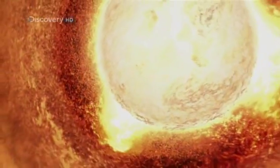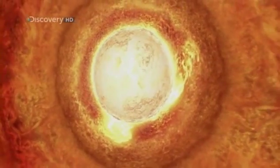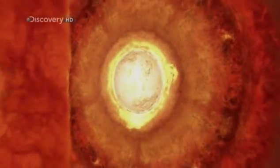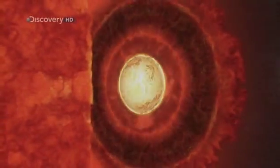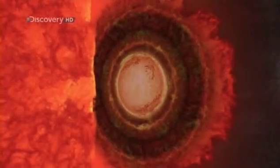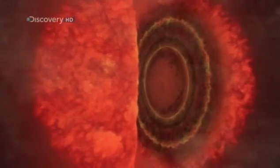A really big onion. The closer to the center, the heavier the elements, like neon, oxygen, and last of all, iron. Now things change. Iron doesn't produce energy when it fuses, so the fire begins to go out. More and more iron builds up in the star's core until almost all the remaining fuel runs out.